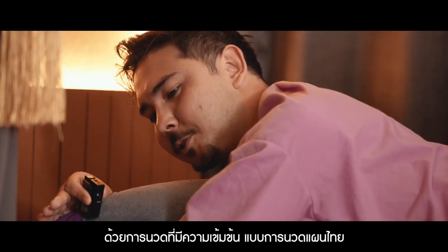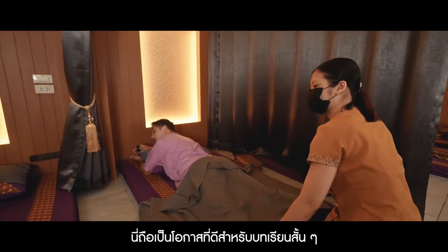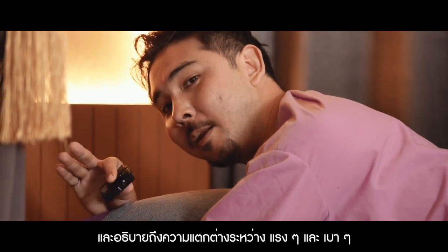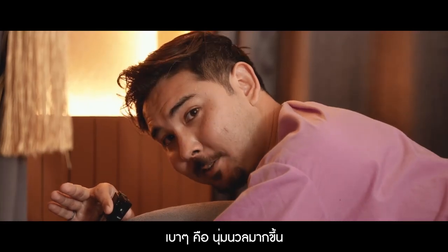With a higher pressure massage like Thai massage, this is actually an excellent opportunity for a short Thai lesson and to explain what the difference between Reng Reng and Bao Bao is. Reng Reng is harder, Bao Bao is more gentle.